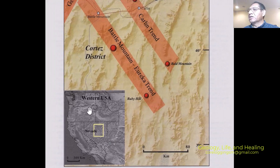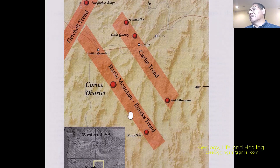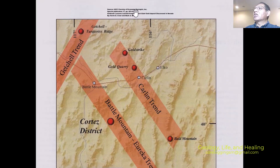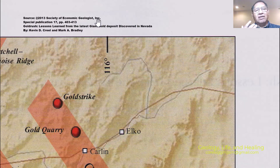In this slide we see the western United States and the current town location. We have the Cortez trend and the Battle Mountain–Eureka trend in the Cortez district, just in the middle. The source of this information is based on a publication from the Society of Economic Geology, Special Publication 17, pages 403–413, titled "Gold Rush: Lessons Learned from the Latest Giant Gold Deposit Discovered in Nevada," by Kevin Creel and Mark Bradley. Thank you very much to them and all who made this publication possible.